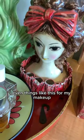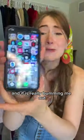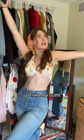Almost everything in my life is vintage — my clothes, my room, even things like this for my makeup. You know what's not? My phone. And it is really bumming me out. So I decided to customize my phone in vintage style, just like my outfit.